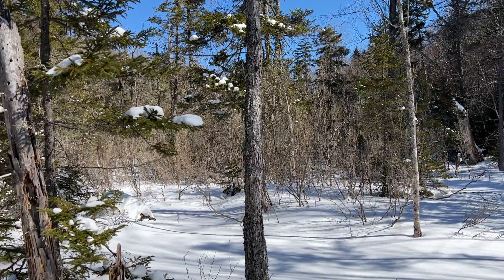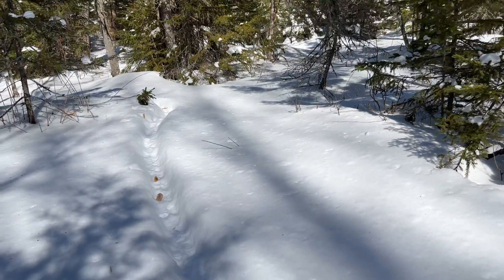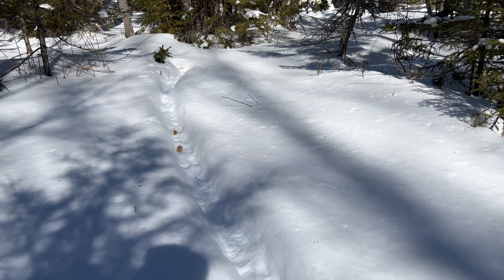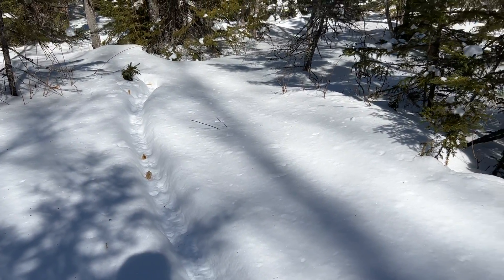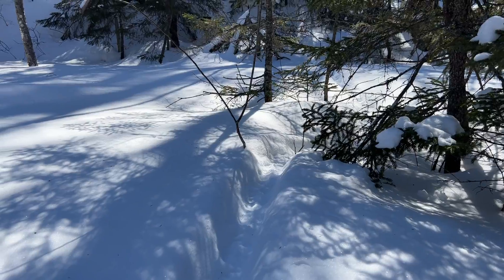The last thing I wanted to show you out here is some porcupine tracks. I have not come across the porcupine yet, but this is clearly a very well-trodden path of a local porcupine.